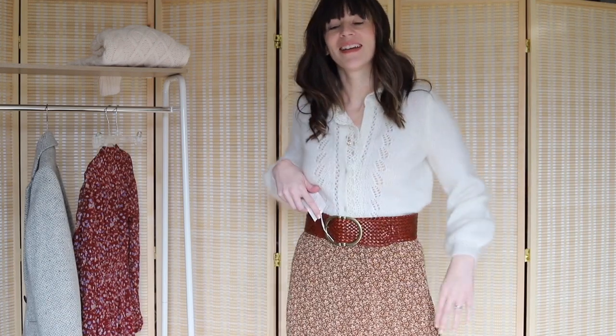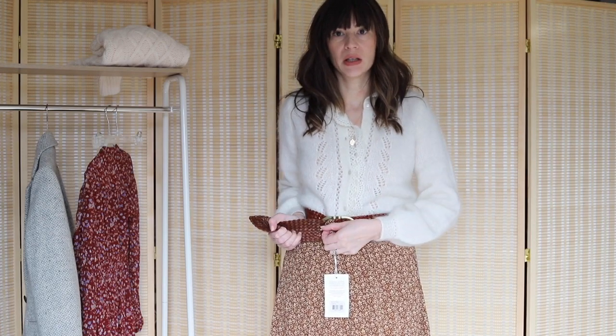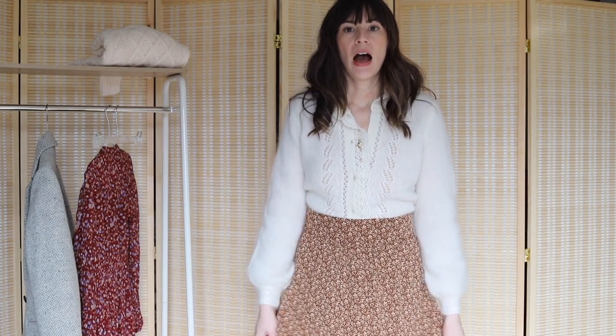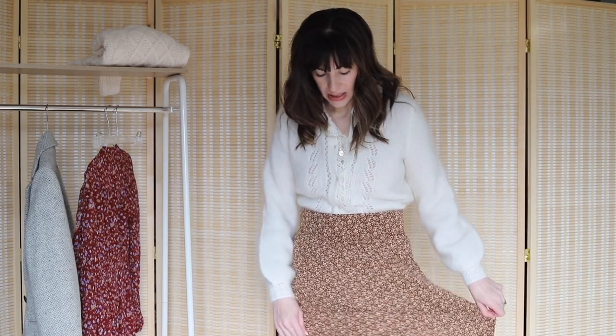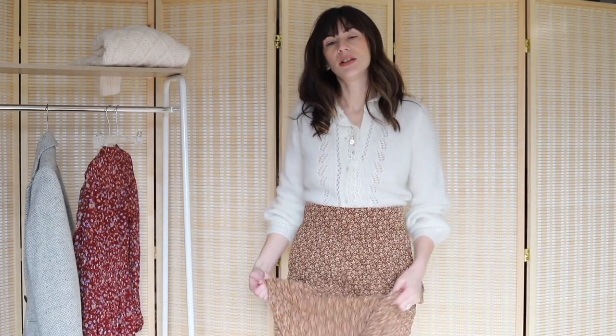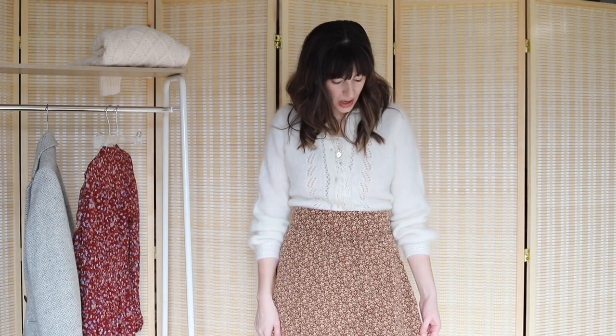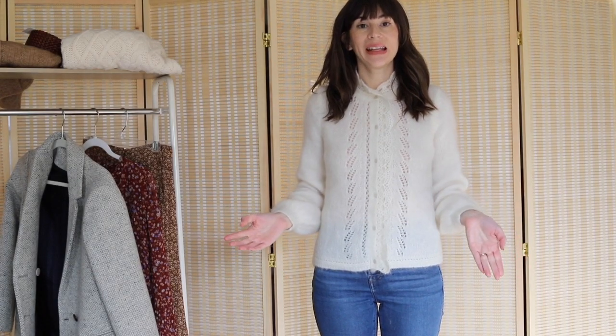I have the Alicia Skirt in black floral from a previous haul, and I really liked how that fit. It was a little tight in size 4, but the overall style — I liked the waistband and the slit, which this Maria Skirt doesn't have. I think that style was more flattering. I don't think I'm a fan of this wide waistband style, but I love this print, so if you can get it in the dress or top version, I think it's really pretty.